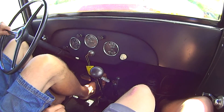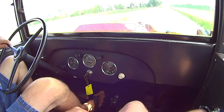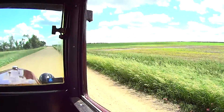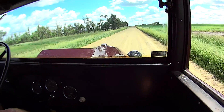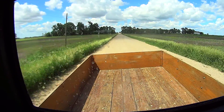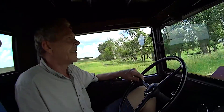20 miles an hour out of third gear. There we go. She's grinding it into fourth. Pretty cool old truck.